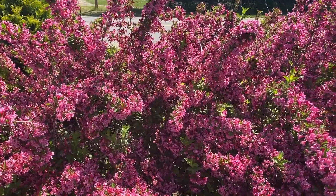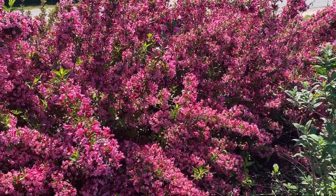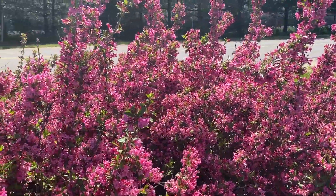This is a reblooming Weigela — it'll bloom two to three times throughout the summer, and the first bloom is definitely the most intense, but it's got really great reblooms throughout the summer season.